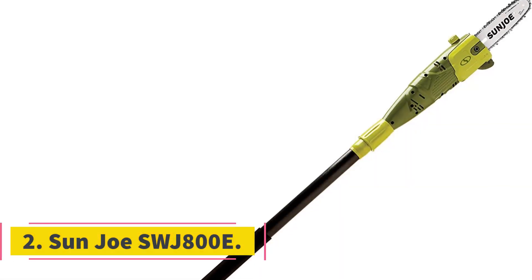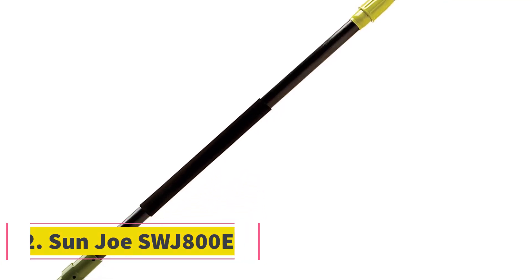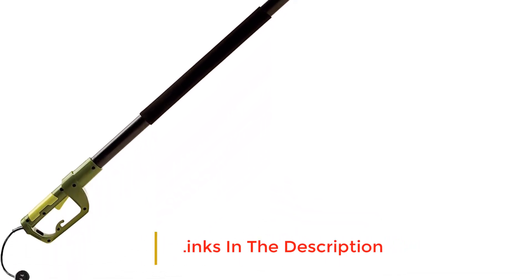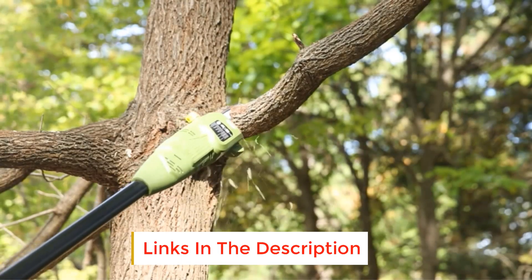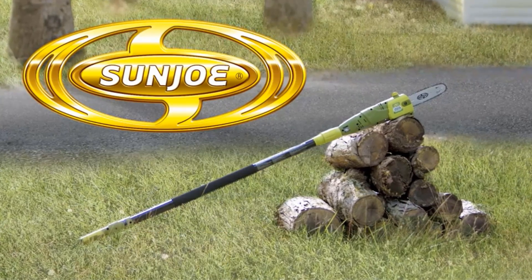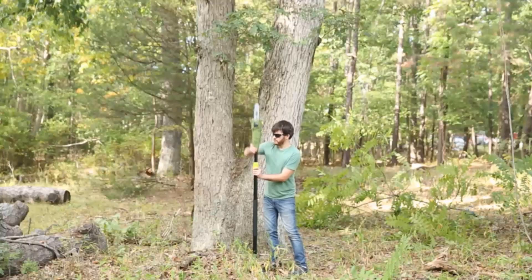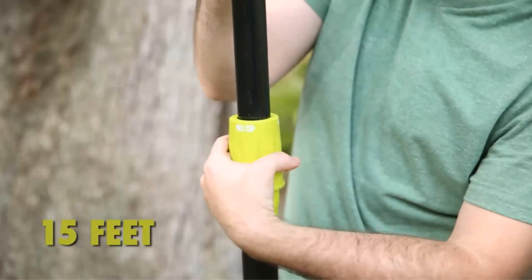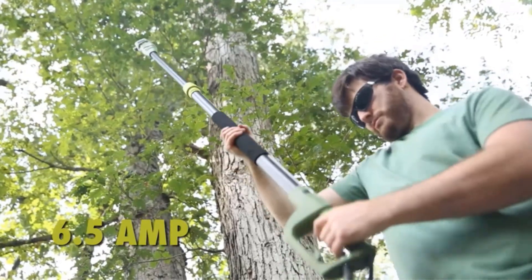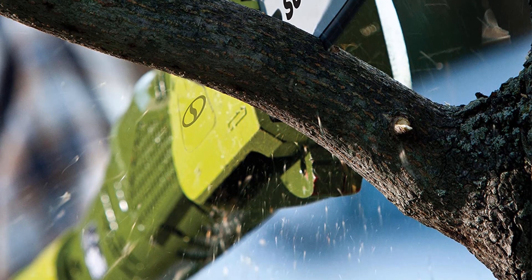Number 2: Sunjo SWJ800E. This Sunjo corded pole saw offers excellent value for money and is available for half as much as some of its cordless equivalents. Despite its low price, it still provides plenty of features. It has a telescoping pole that extends to 8.7 feet, an 8-inch blade head, and a 6.5-amp motor that cuts branches up to 7.5 inches thick. It also lubricates its blade automatically, significantly reducing the amount of maintenance it requires.